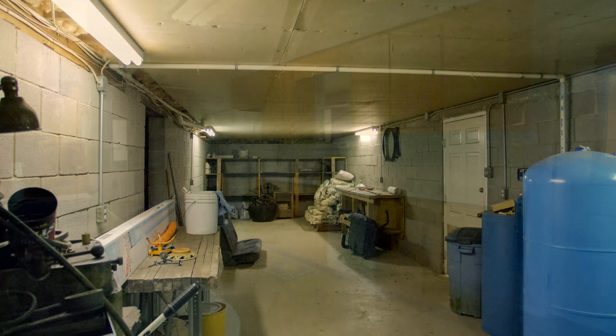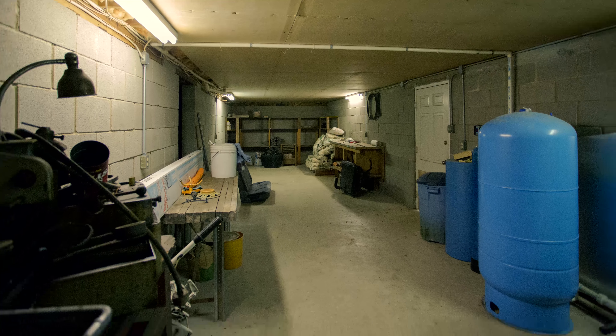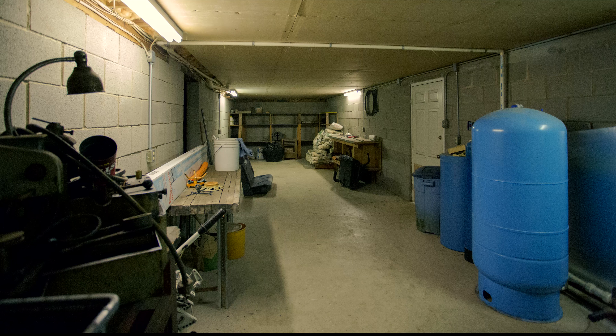This is actually downstairs — you come outside here, so you could build another room downstairs that was under the sleeping porch.